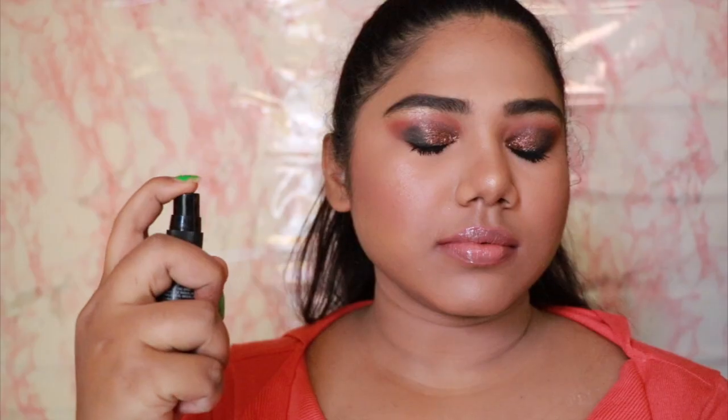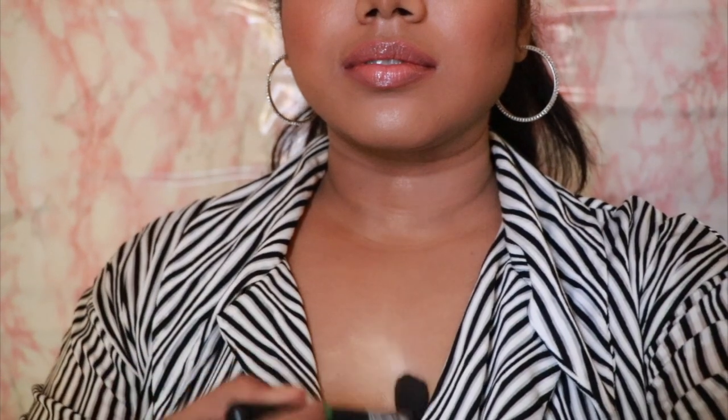Our lips look so juicy and nice! To set everything in place I'm using the Illegal Pro Setting Spray. I'm going to change into the outfit I was wearing that day and add some jewelry. I also want to glow like a glow goddess, so I'm taking the highlighter all over - on the body, the décolletage, and even on my ears so they shine bright like a diamond!